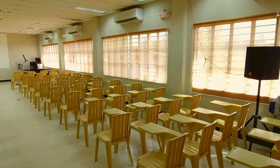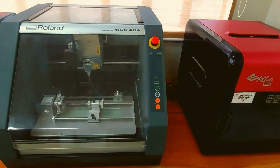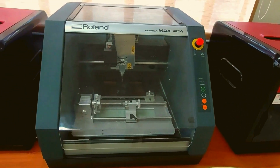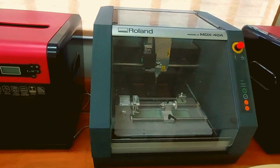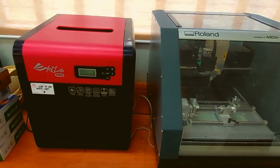Among the many tools and equipment that the department houses are two 3D printers and a milling machine, which students can use for activities, experiments, or projects that require fabrication or item modifications.